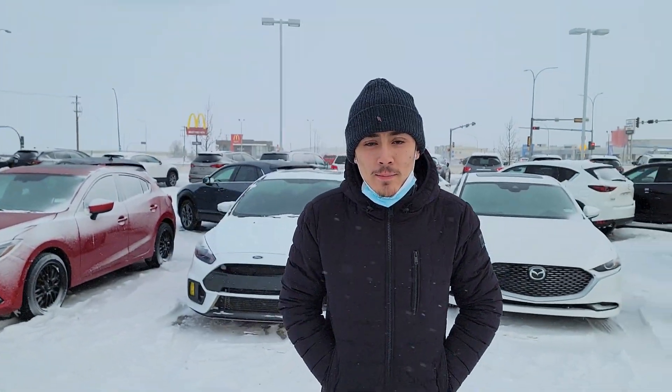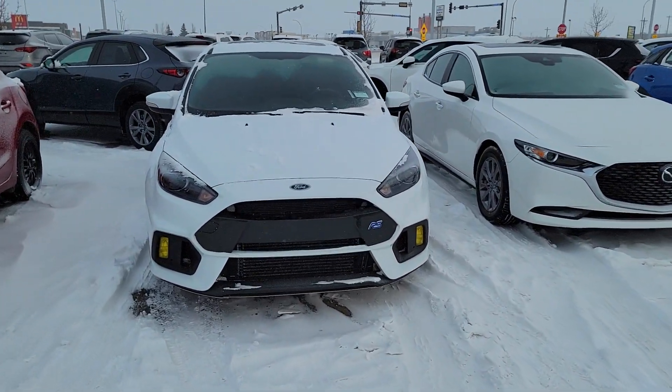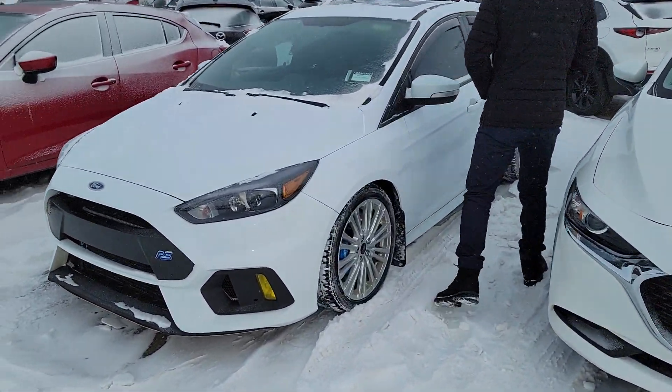Hey Marion, this is Musa here from LA Maz. I got a manual transmission option for you that you should consider. It's a Ford Focus RS. It has 350 horsepower, and I want you to consider getting the power from this thing.